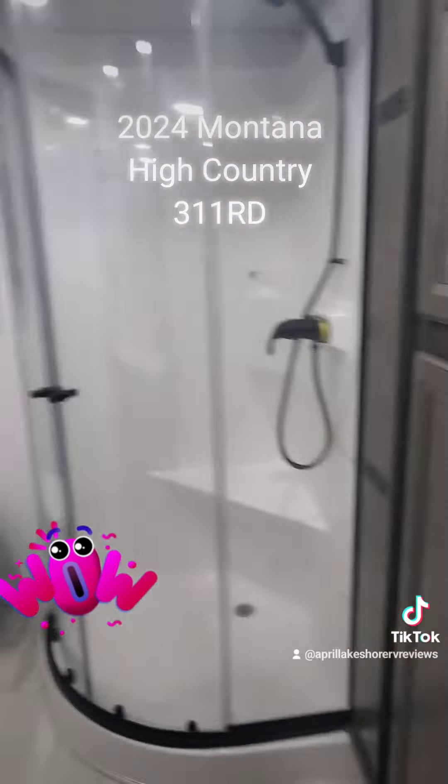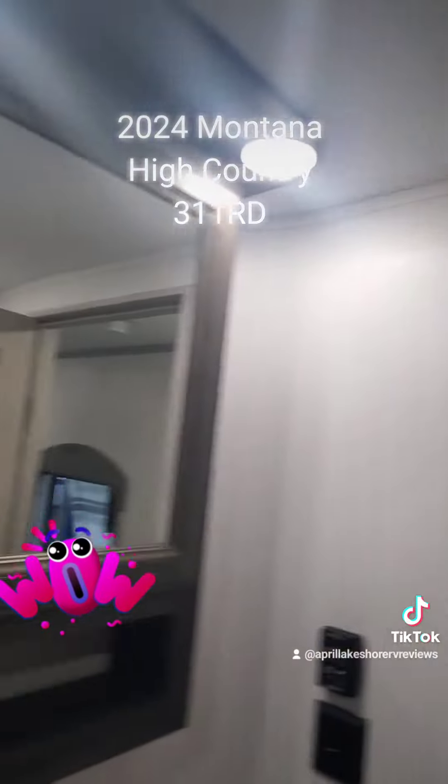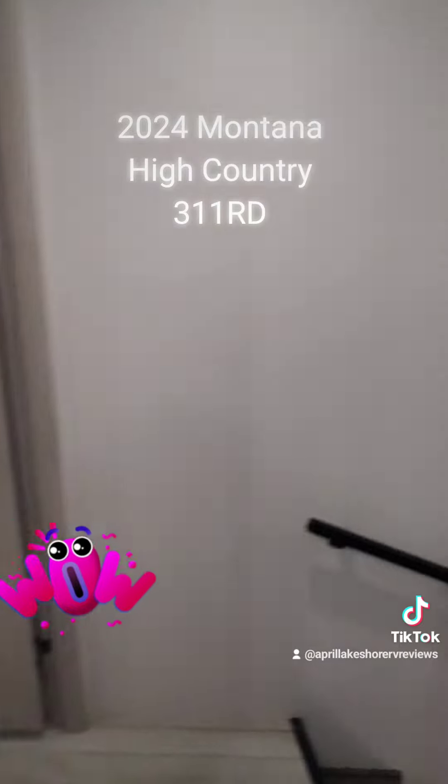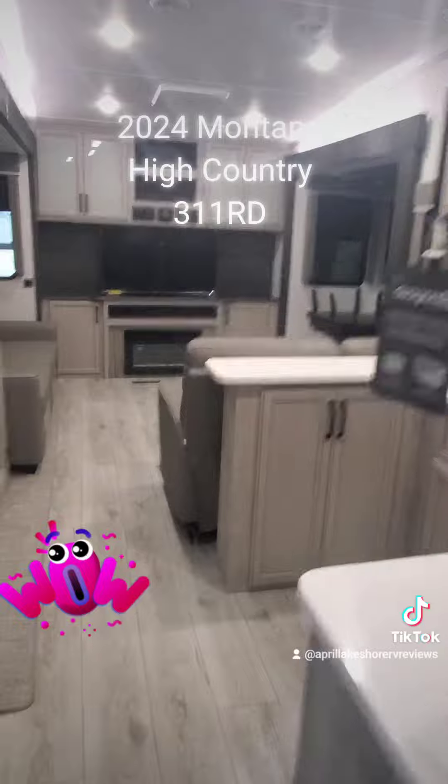If you guys want to see more of this, you've got to give me a call. The changes for 2024 are done. April Welch, Lakeshore RV Center, 231-788-2040. Well, check this out.